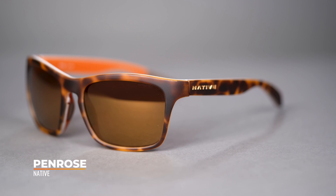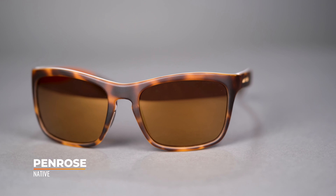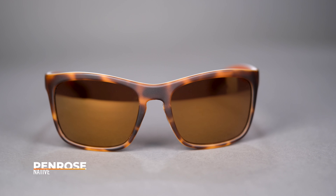Another great feature is that all of these frames are available with prescription, and if you have questions about that you can always reach out to our sports opticians who are on standby to answer your questions.